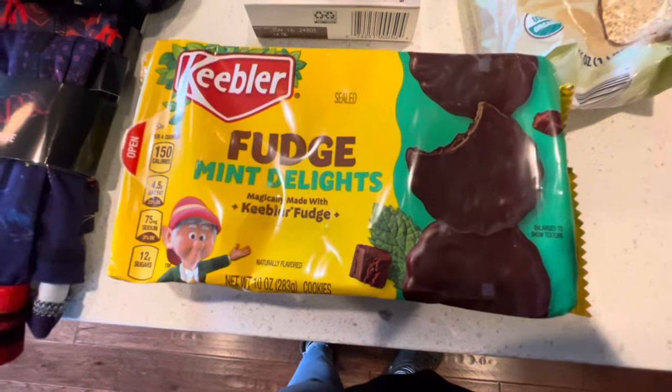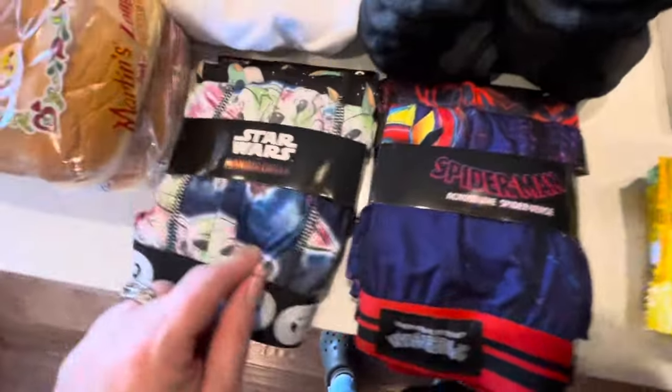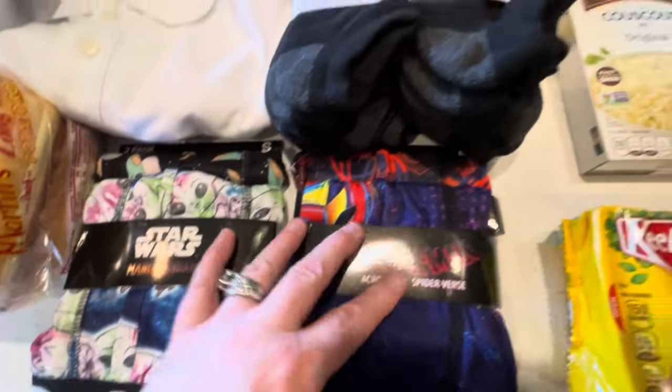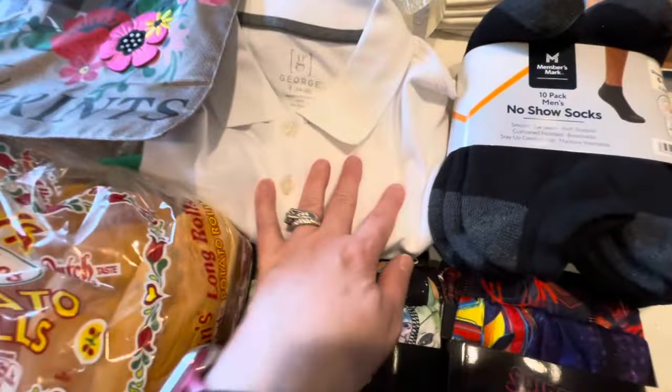I got these fudge mint delights to try — we love the ones from Girl Scouts so we thought we'd give these a try to see if we like them. Then I got more underwear for my son since they actually have men's sizes now.